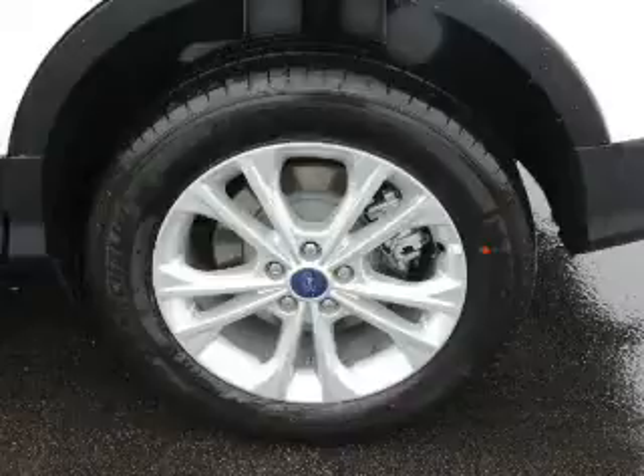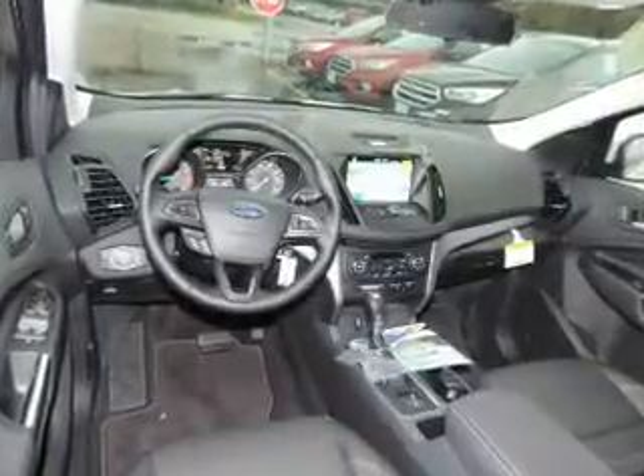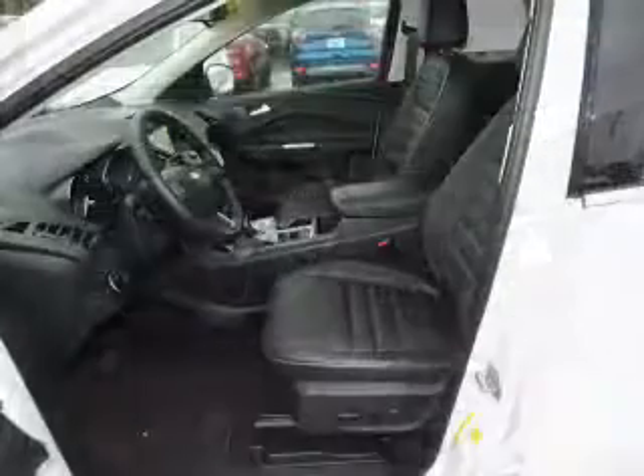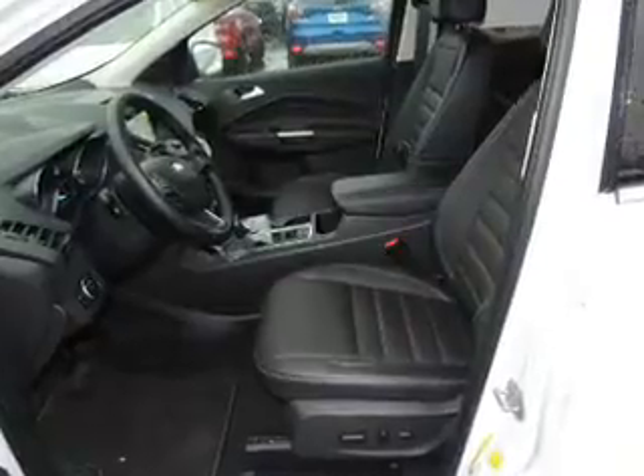Inside you'll find Bluetooth connectivity, Sirius XM satellite radio, an auxiliary input, steering wheel controls, automatic climate control, a backup camera, curtain head airbags, front airbags, side airbags, and side impact door beams. Great quality at a great price. Call or click to contact us today.